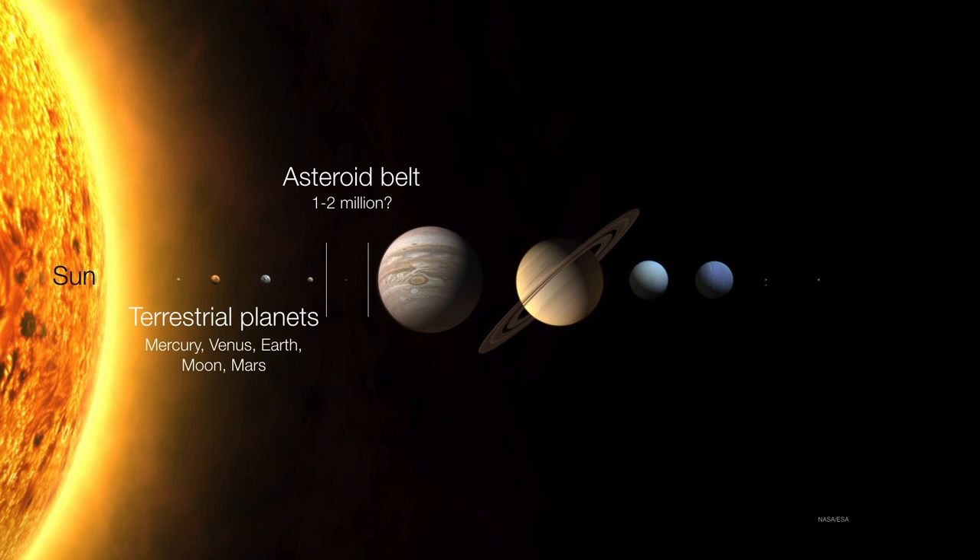And then we have a giant belt of asteroids. These are tiny little rocks — or comparatively speaking, tiny rocks — that number up to about one or maybe two million. We don't really know exactly how many asteroids there are out there. We keep discovering them literally every day.